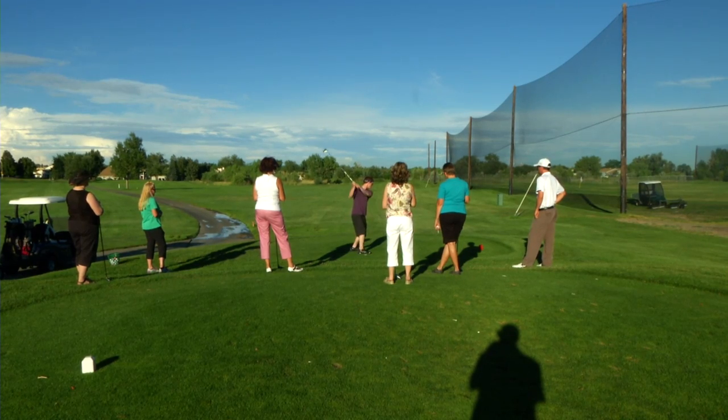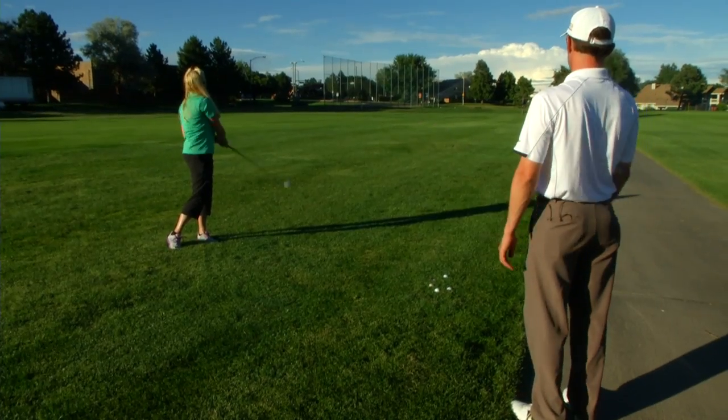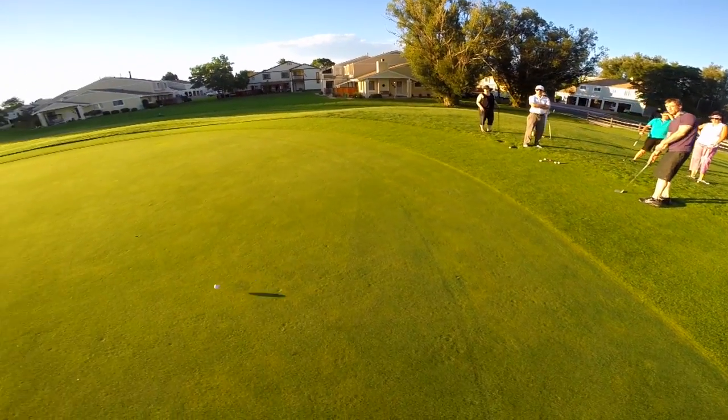The goal of the class is for someone to walk away after five weeks and say, you know what, I'm comfortable to go play golf. I'm comfortable to take my kids or my husband or wife out and go play golf. I'm not scared to go to the golf course anymore. It's worked, say the participants.